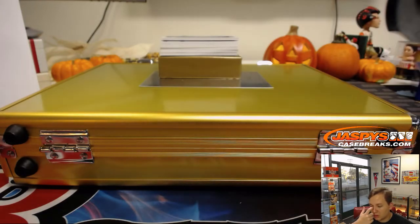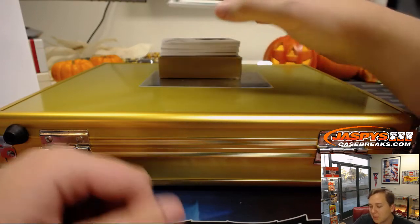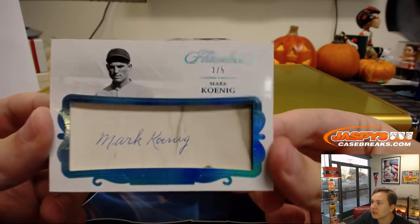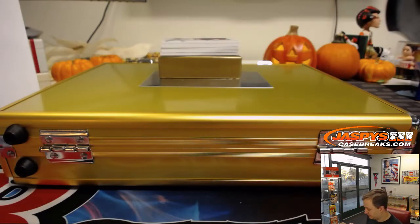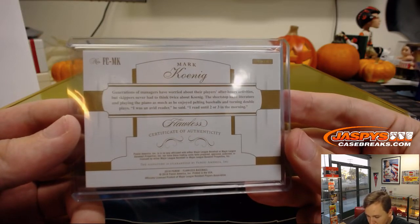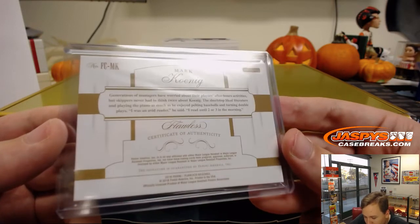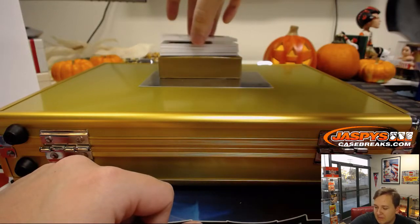Wow, we got a cut autograph coming up. Cut autograph — gonna butcher his name — it's 3 out of 5, Mark Koenig. 3 of 5. Spot 3 goes out to Brenton. Must be a Yankee, right? Oh, he's a manager — skippers never had to think twice about him. Look at that, nice cut autograph. Always like the cuts.